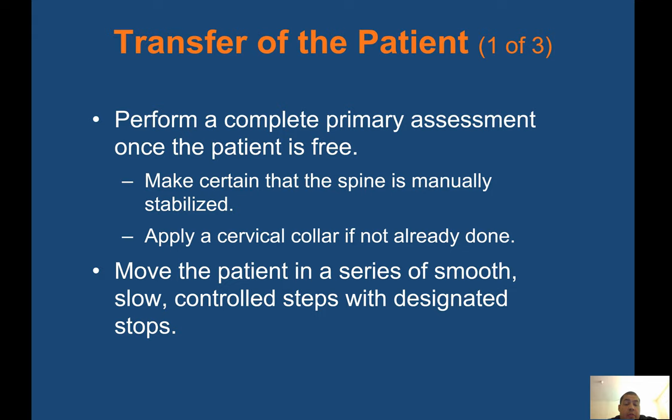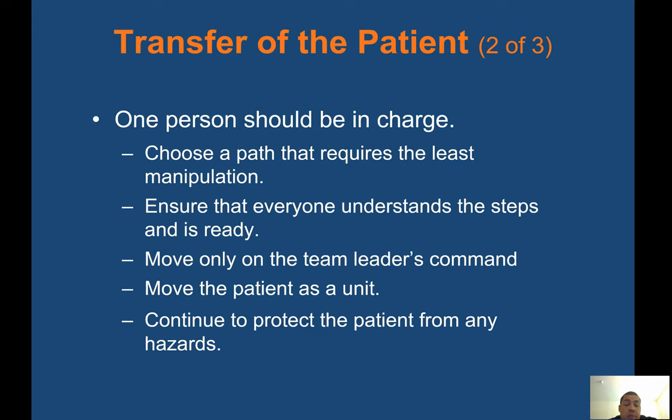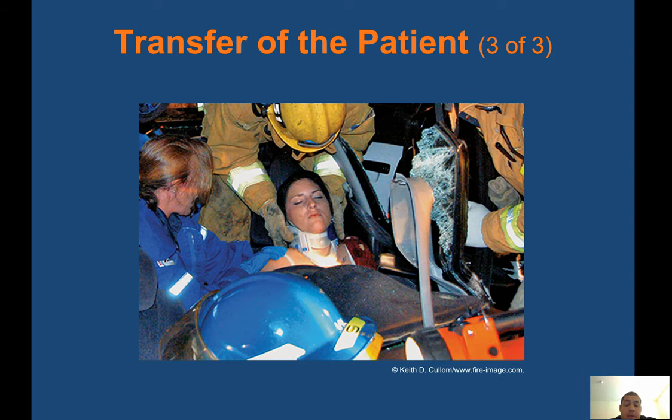Transfer the patient: perform a complete primary assessment once the patient is free. Make certain the spine is manually stabilized and apply a cervical collar if not already done. Move the patient in a series of smooth, slow, controlled steps with designated stops. One person should be in charge — choose a path that requires the least manipulation. Ensure everyone understands the steps and move only on the team leader's command. It's the same as rolling a patient onto a backboard — the person at the head calls out the commands, move the patient as a unit. Continue to protect the patient from any hazards.